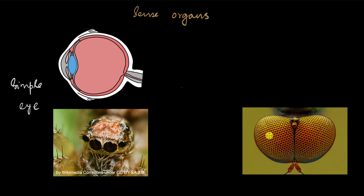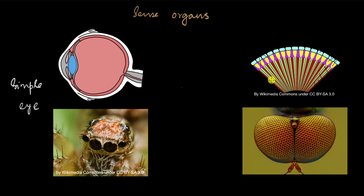Many arthropods have a more complicated eye called a compound eye. As you can see, there are many little units in the eye and each of these units forms a separate image. Each of the blue things you see is a lens, and each lens sends its separate set of rays to the back of the eye, forming many different images. This is called a compound eye, and the image it forms is a mosaic — very different from the single clear image we typically see.